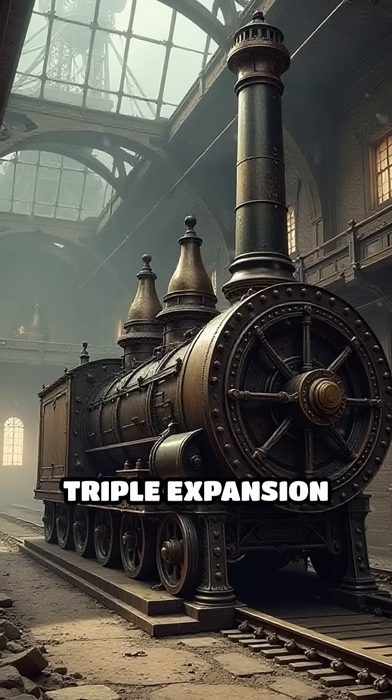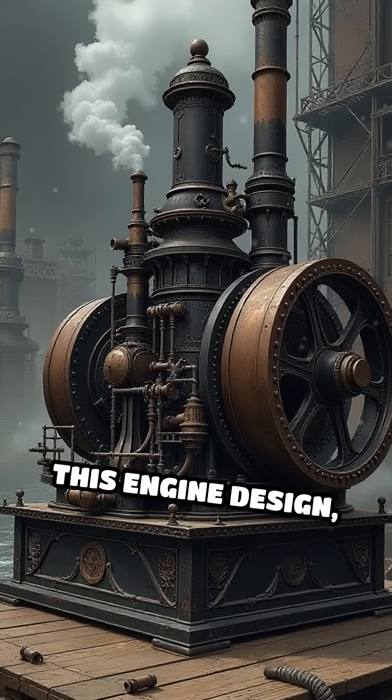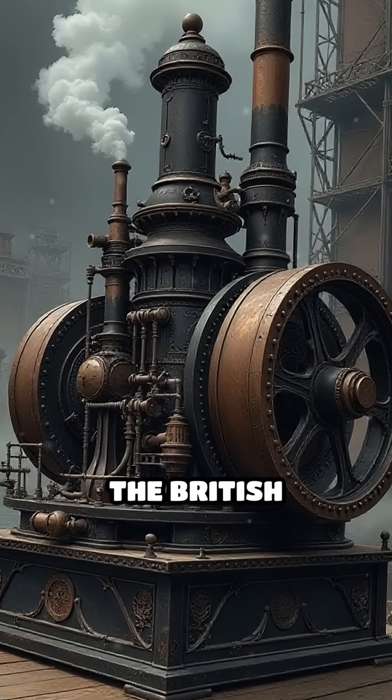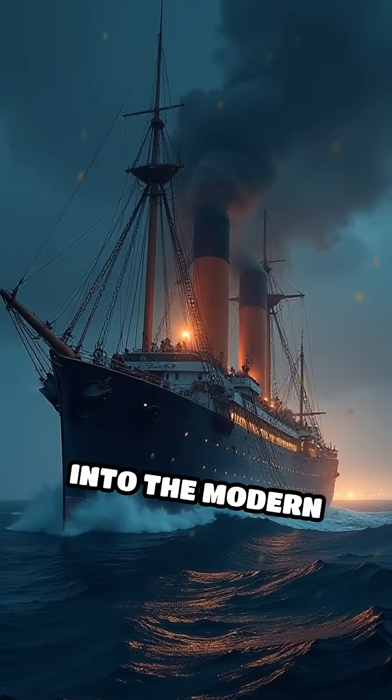Number 1: Triple Expansion Steam Engine, 1870s to 1880s. This engine design, first widely used in the British Merchant Navy, greatly improved efficiency and range, powering the world's fleets into the modern era.